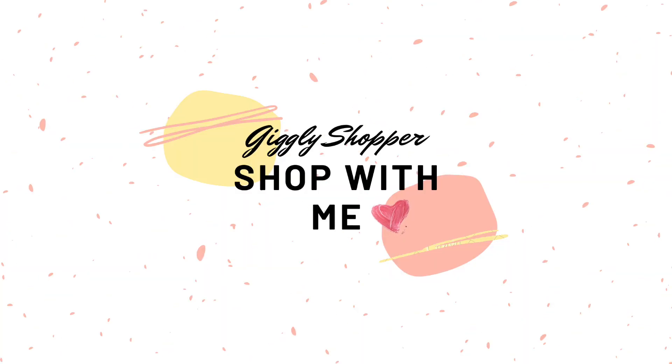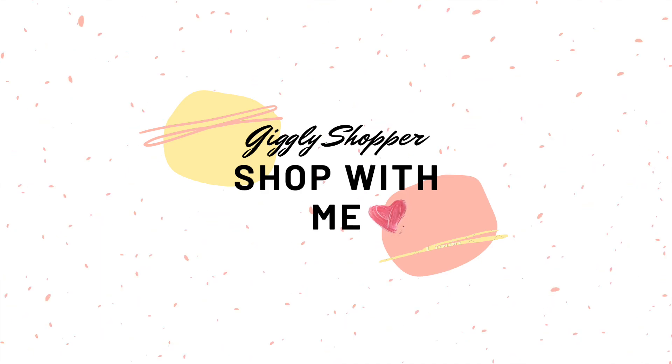Did you enjoy shopping with me? Leave comments below and let me know what you want to see. If you want to see more, please like and subscribe to my channel — it helps out a great deal.